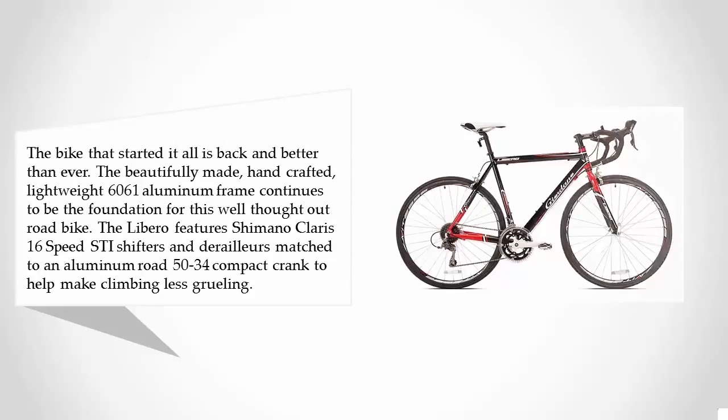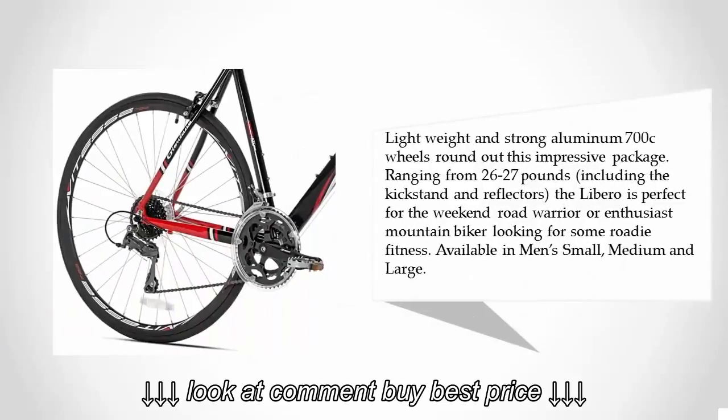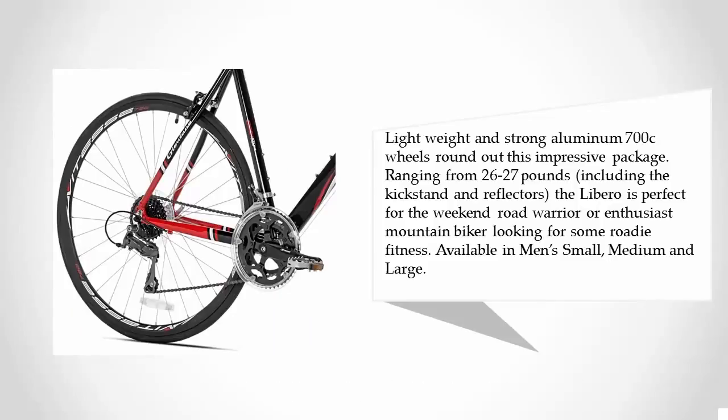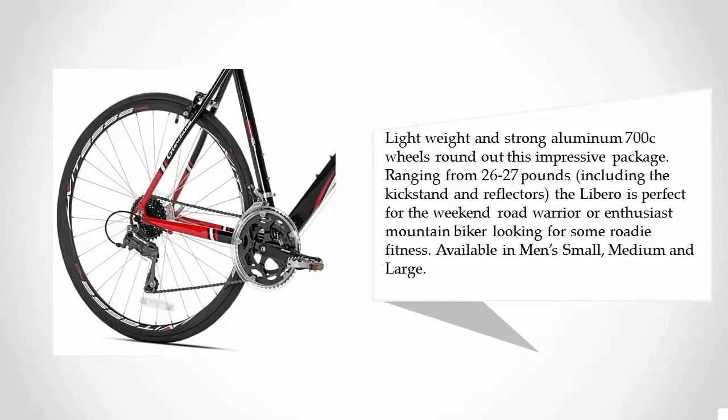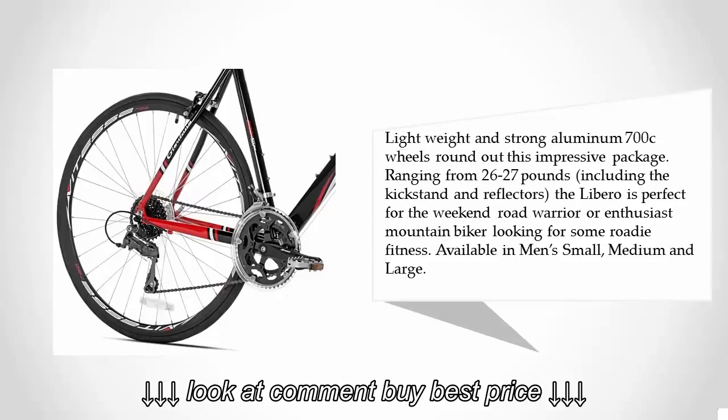Lightweight and strong aluminum 700c wheels round out this impressive package, ranging from 26 to 27 pounds including the kickstand and reflectors. The Libero is perfect for the weekend road warrior or enthusiast mountain biker looking for some roadie fitness. Available in men's small, medium, and large.